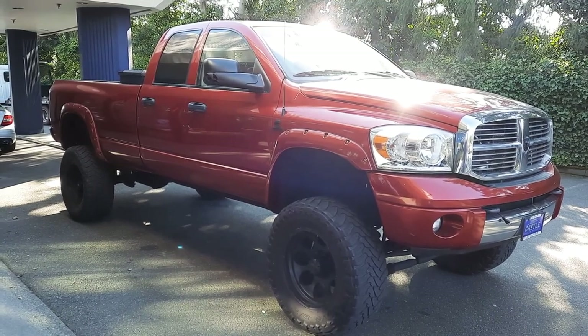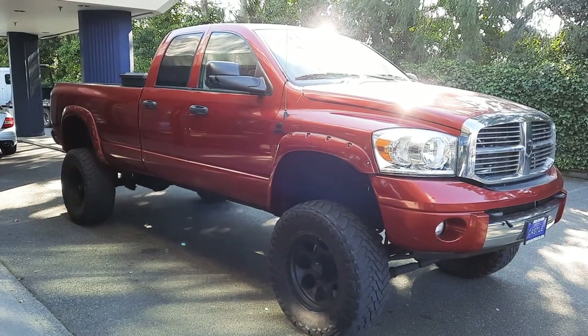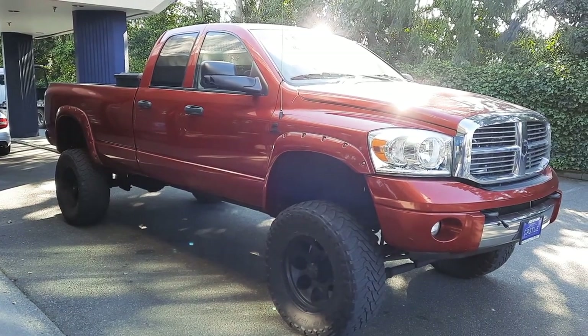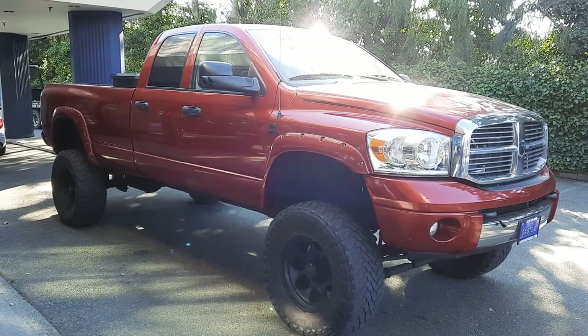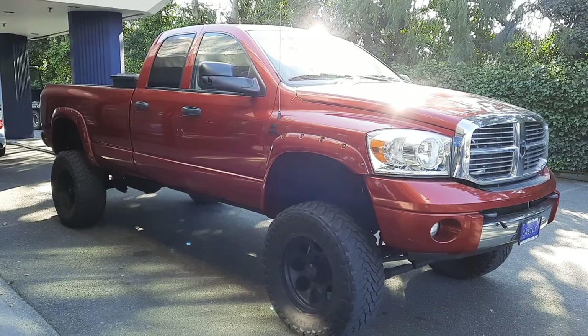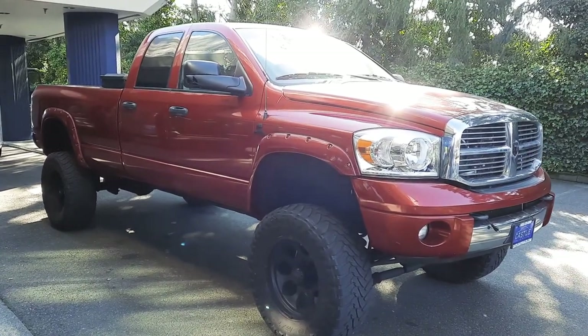Good morning! Cory Frazier here with Castle Auto Sales and Frazier's Friends. Today I'm going to be doing a walk-around of this unicorn — a 2006 Dodge Ram 2500 long bed lifted 5.9 liter Cummins Laramie with about a hundred thousand miles on it.